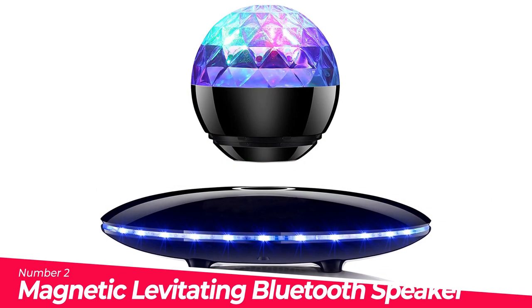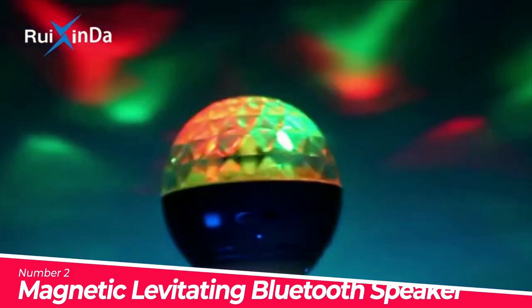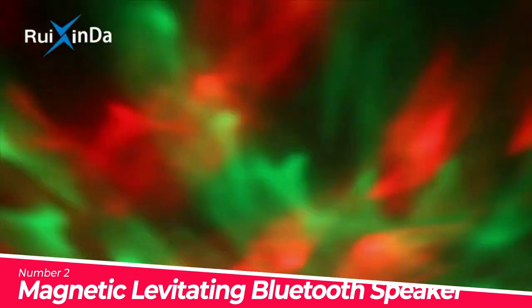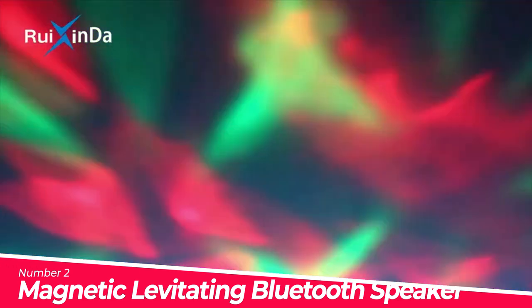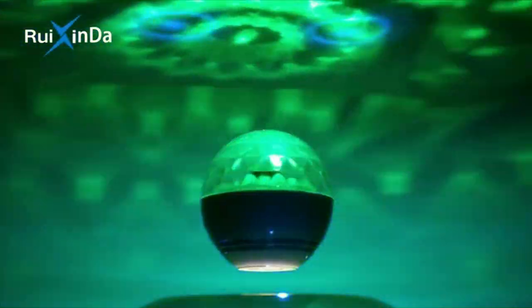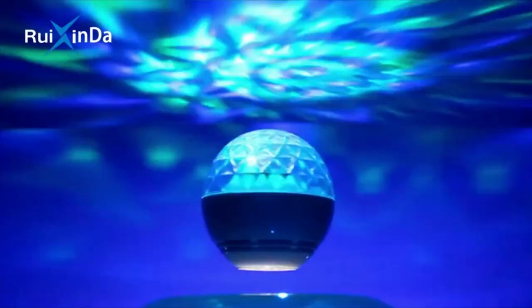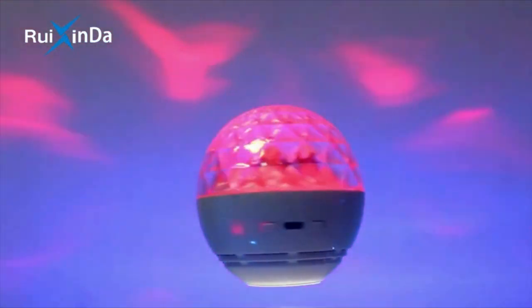Number 2: Magnetic Levitating Bluetooth Speaker — a multi-purpose device integrating a floating orb Bluetooth speaker, party light, and night light in one design. This magnetic levitating speaker uses the newest magnetic levitation technique, making the orb speaker float and spin automatically in mid-air freely without any support, attracting everyone's attention.